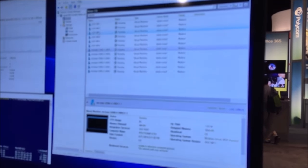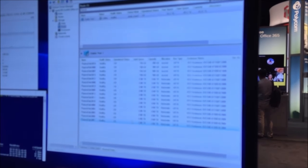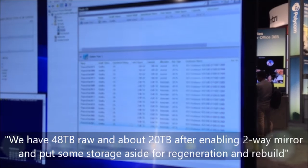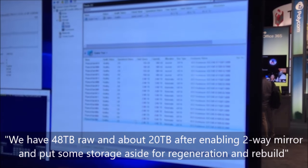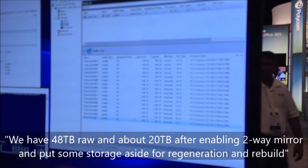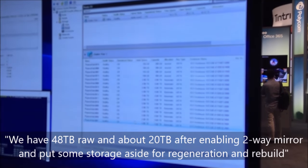Here is our Storage Spaces Direct pool. We have four SSDs in the pool as cache devices — two per node, SATA SSDs — and six capacity four-terabyte hard drives. We actually have 48 terabytes raw, and about 20 terabytes usable after two-way mirroring with a little storage set aside for regeneration. That's a tremendous amount of storage when you really think about it.